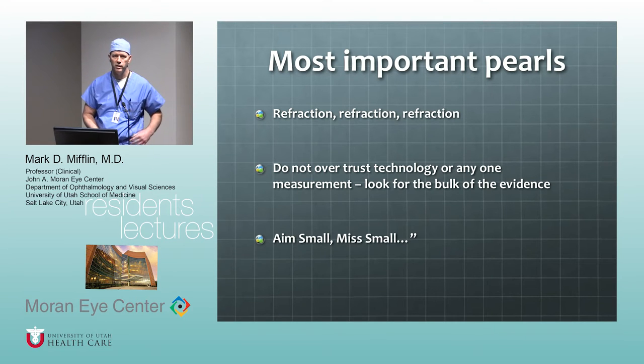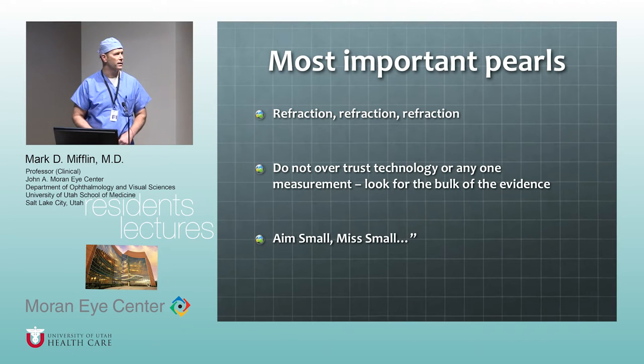One of my favorite expressions in surgery — it applies to hunting or target shooting, but also to eye surgery — is if you're aiming for a precision outcome, you're going to miss every single time. But if you're aiming small, then you're going to miss small. That's a really good concept for eye surgery, whether it's retina, cataract, or refractive surgery. It's particularly important with refractive surgery.